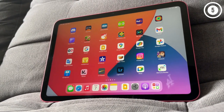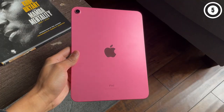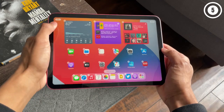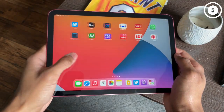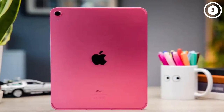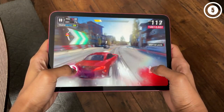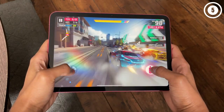However, $449 is a lot of money to spend on this tablet. Apple is keeping the $329 iPad 9th-gen around, but it still stings to see a $120 jump from one generation to the next. Our bigger issue is with the Apple Pencil situation — it's just way too awkward to charge, and there's nowhere to store the stylus when not in use.